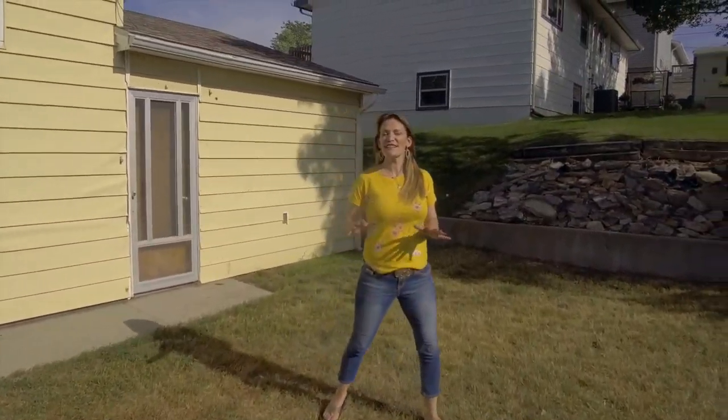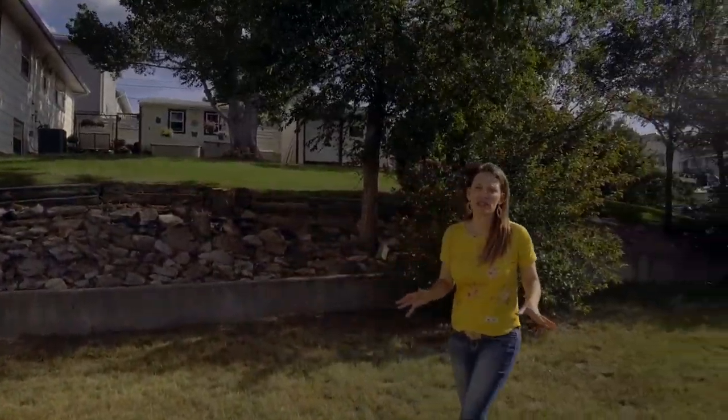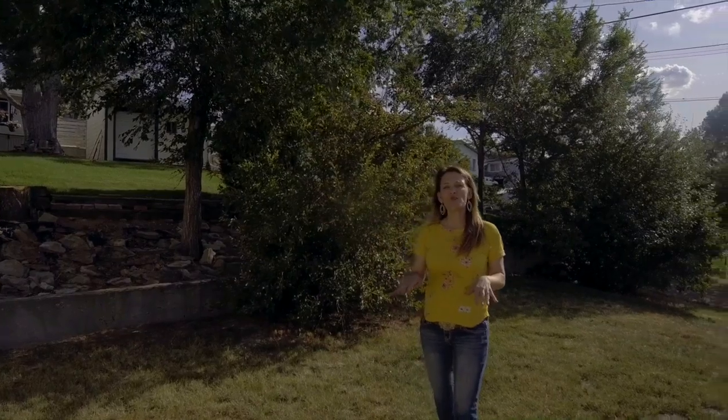This yard is not only massive, but it also has alley access, awesome mature trees, and shrubs. This home can be purchased for as little as $1,500 down.